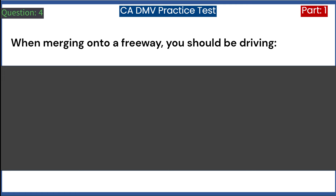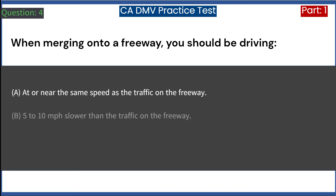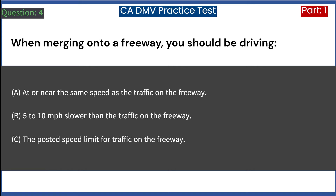When merging onto a freeway, you should be driving: A. At or near the same speed as the traffic on the freeway. B. 5 to 10 miles per hour slower than the traffic on the freeway. C. The posted speed limit for traffic on the freeway. Answer: A. At or near the same speed as the traffic on the freeway.